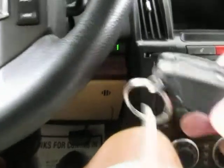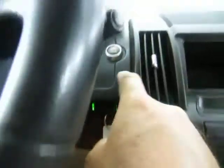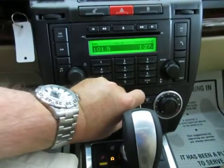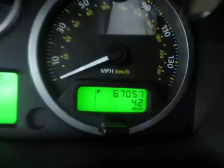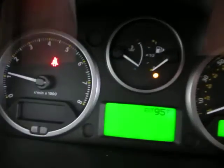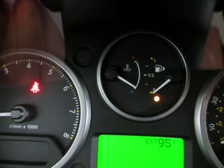To get it started, you simply take the key, put it in this slot, push it in, then step on the brake and hit the push button to start — you don't have to hold it. It's got 67,057 miles. The car is running right now, and as you can see, there are no check engine light, no airbag light, no service engine soon — nothing like that. The only lights on are the seatbelt light because I'm not wearing my seatbelt to shoot the video, and it's very low on fuel.